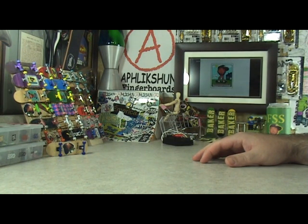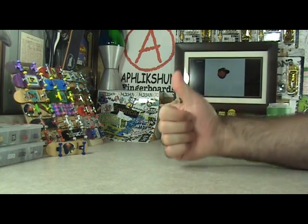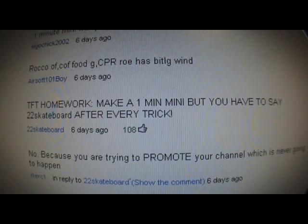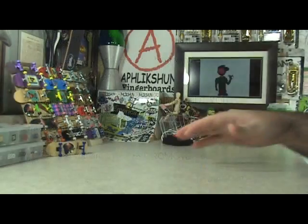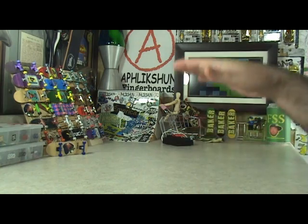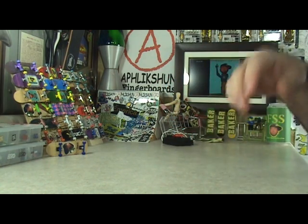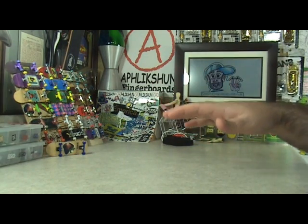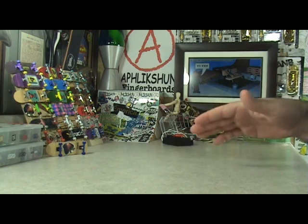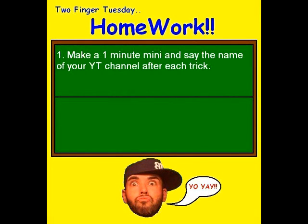Alright, enough messing around — you guys already knew we were going to have a new FSS homework assignment tonight, so let's go. Two Finger Tuesday homework! I asked you for homework ideas, and an idea from the homie 22 Skateboard got over 100 thumbs ups. But in order not to cause a big fuss, I'm changing his assignment just a little bit. His idea was to post a one minute mini and say '22 Skateboard' after every trick. People were already commenting that it's unfair promotion for 22 Skateboard, so I'm changing the official assignment and giving everyone the option of either saying your own YouTube name after every trick, or if you want, you can say 22 Skateboard.